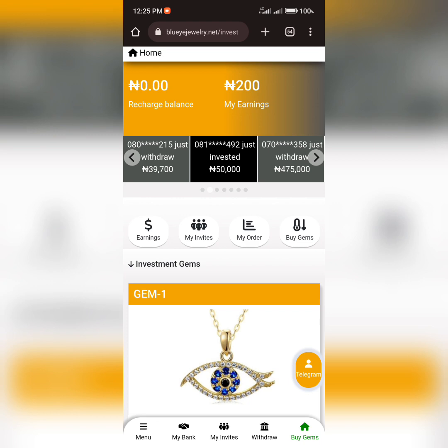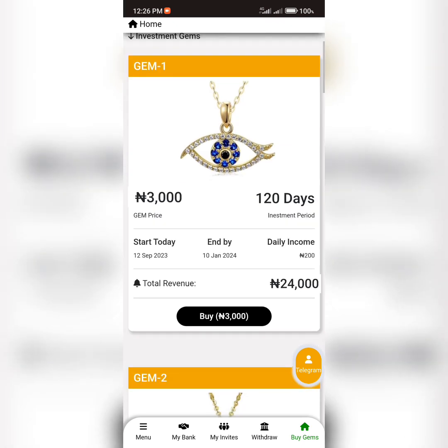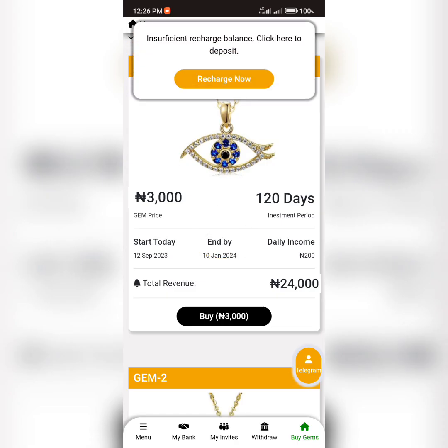To subscribe to a product, first you need to fund your account with the corresponding amount. So if the product you're going for is 3,000 Naira, you fund your account with 3,000 Naira. Let's assume I wish to subscribe to Gem One. I click on 'Buy Now' — you can see my account balance is zero — then I click 'Confirm.' It shows I have an insufficient balance.